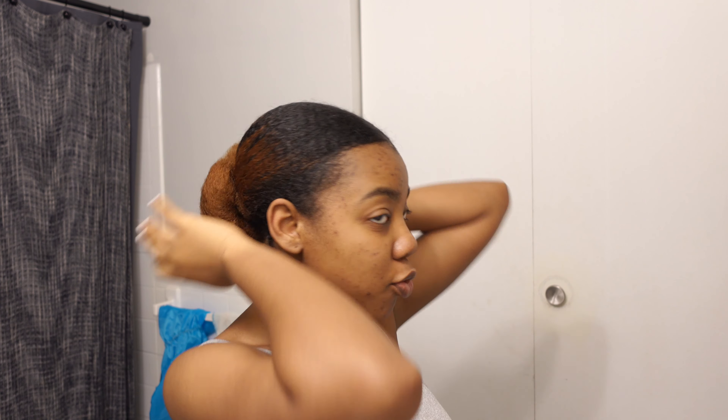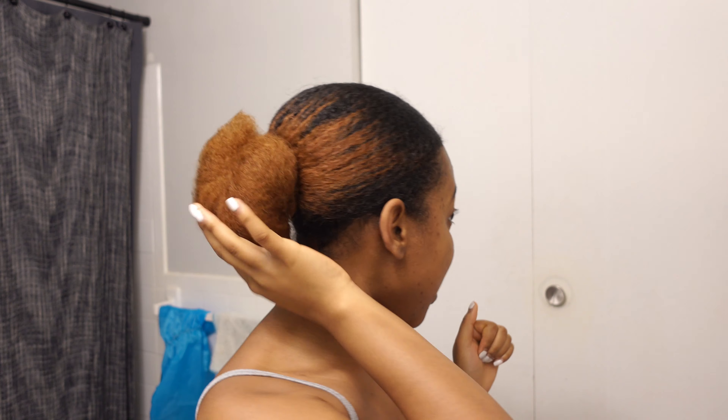Hey guys, welcome back to my channel! Today I'm gonna show my hair a little TLC. I took out my braids and I went to work — put it in this little puff, my signature look. Look how much my hair has grown! It's pure black at the roots and then the ends have the color. I'm so excited!